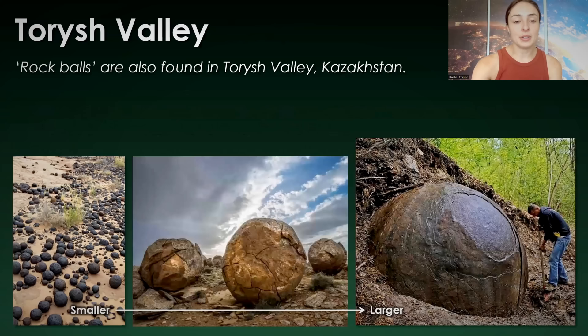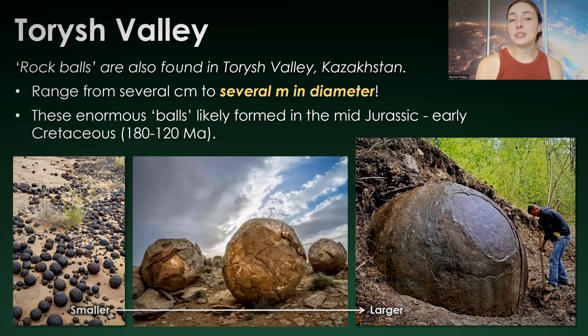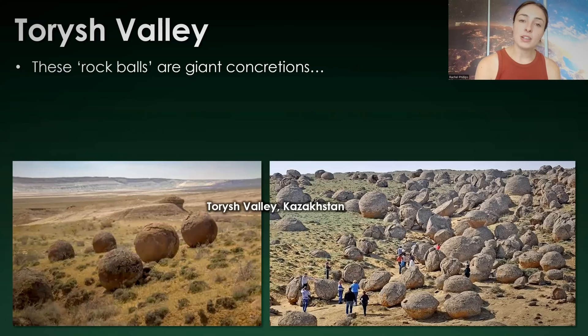There's also the Valley of Balls or Toresh Valley in Kazakhstan. These rock balls can range in size from just several centimeters to several meters in diameter, which can get insanely huge. These enormous balls likely formed in Kazakhstan in the mid-Jurassic to the early Cretaceous periods, around 180 to 120 million years ago — quite a long time ago. These rock balls are what we call in geological terms giant concretions.